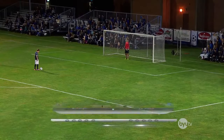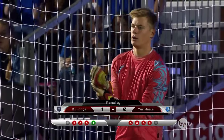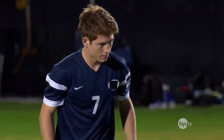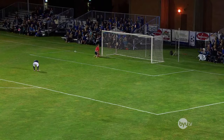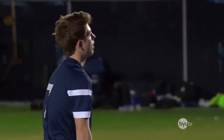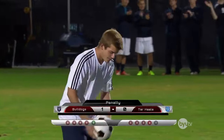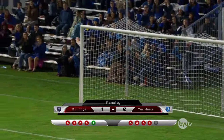He has looked death in the eye and said, take your best shot! To which death replies by punching him in the face over and over and over again. If Yale makes this final shot, it's all over. But no! He misses! Which means we're going to Scott Sterling! His face is like a brick wall! A brick wall that can feel pain and cries a lot.